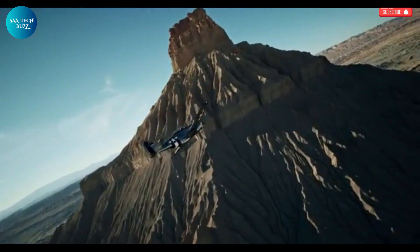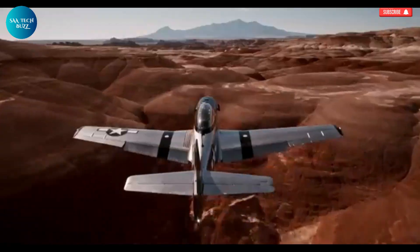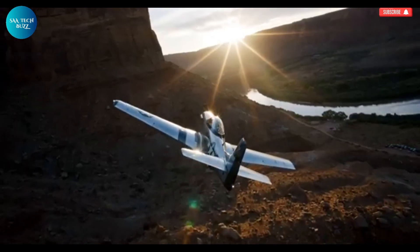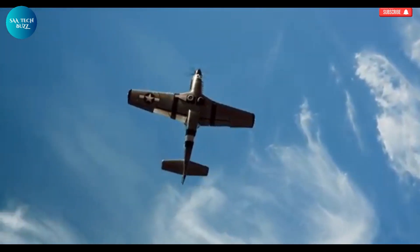At the heart of the SW51 lies a strong yet lightweight carbon fiber structure, providing both durability and aerodynamic efficiency. It features retractable landing gear and is equipped with a Garmin G3X glass cockpit, which brings state-of-the-art avionics into the hands of the pilot, offering intuitive navigation and enhanced situational awareness.